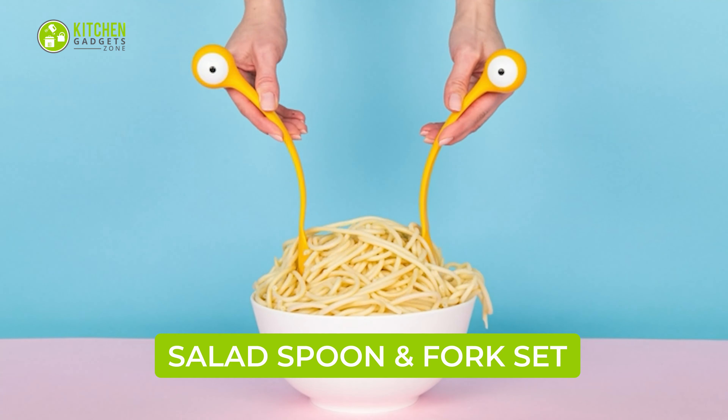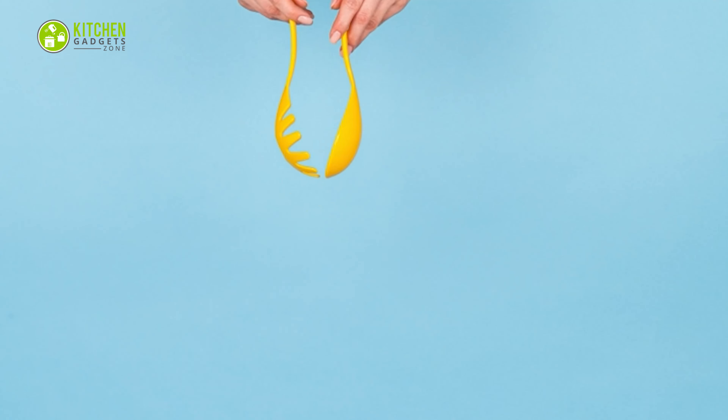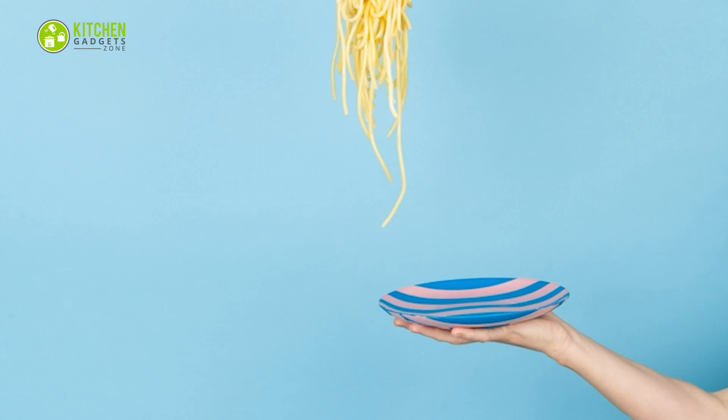The cutest pasta monsters is here to simplify the spaghetti serving game. This fork and spoon set has funny eyeballs that look cute when placed on a big bowl. It helps with scooping out a good portion of pasta into plates one after another.